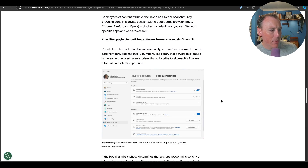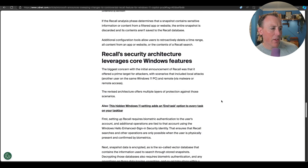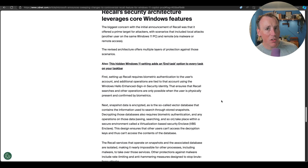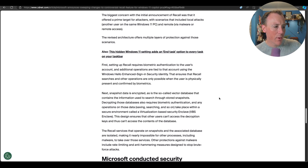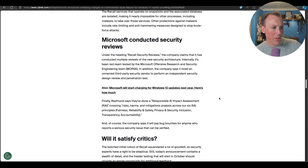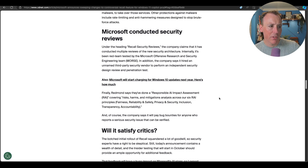There are extra privacy settings and control over personal data, it'll be obvious when it's taking screenshots, and the architecture has been either changed or made much clearer — because one of the problems with the original announcement was the architecture wasn't clear and Microsoft didn't spend enough time explaining how and why it was secure. Microsoft also say they've conducted security reviews and it's been red team tested internally. These are things it should have had from the initial announcement, but this version is much more in line with what we'd expect and should land better in the market.